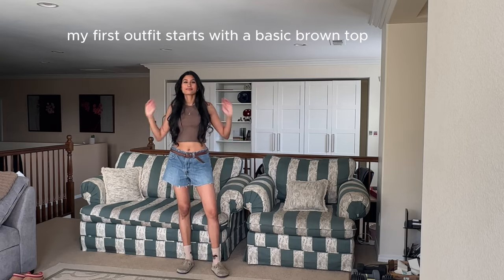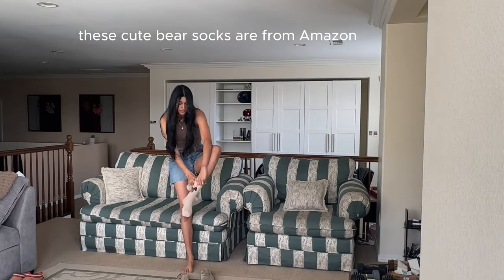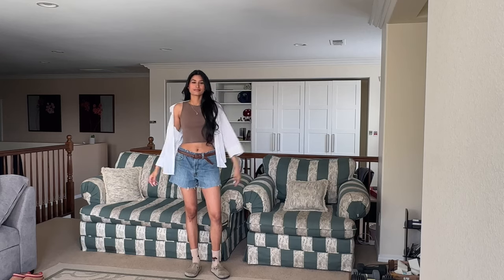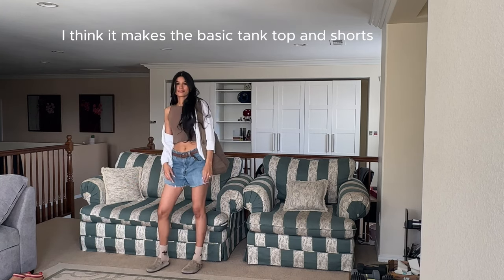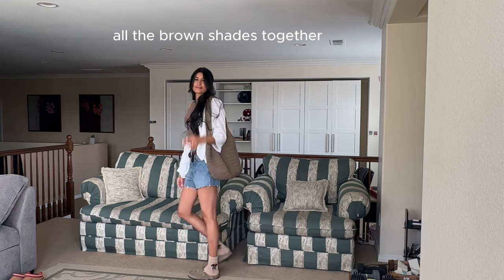My first outfit starts with a basic brown top that's great for layering. These cute bear socks are from Amazon. Then I'm adding a white button-up on top. I added a belt to accessorize — I think it makes the basic tank top and shorts combo look more put together, and then I chose a tote bag that ties all the brown shades together.